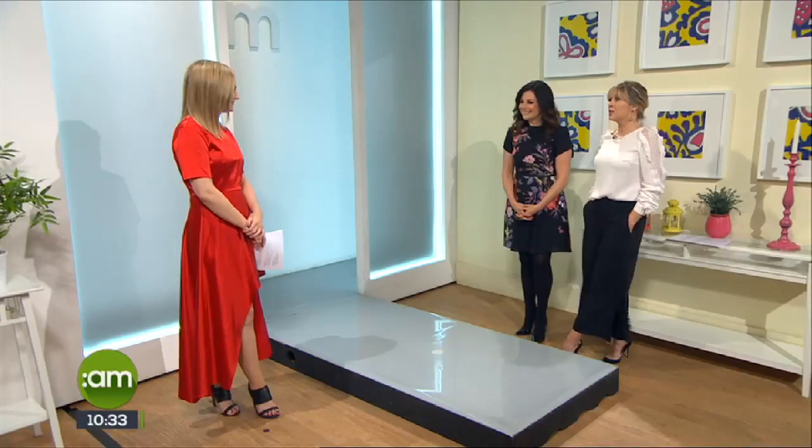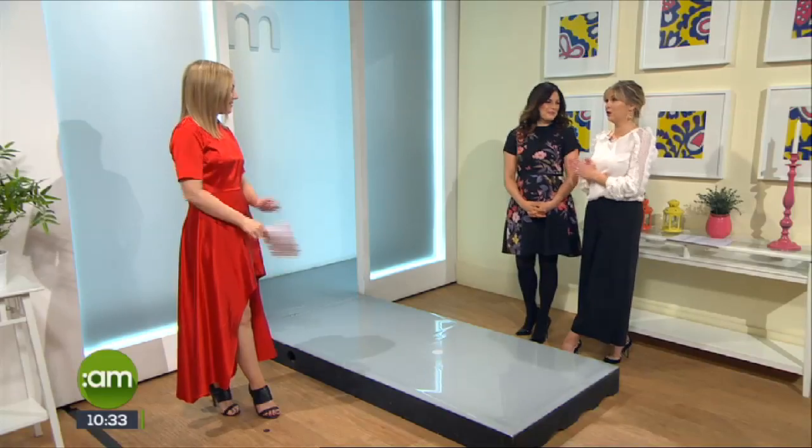It's week four in our wedding series and this week we are turning our attention to the bridal party. Laura Cunningham, editor of Confetti magazine, is with us and we're looking at the style trends for bridesmaids. Good morning Laura, lovely to have you in again. Let's get started with our first bridesmaid look.